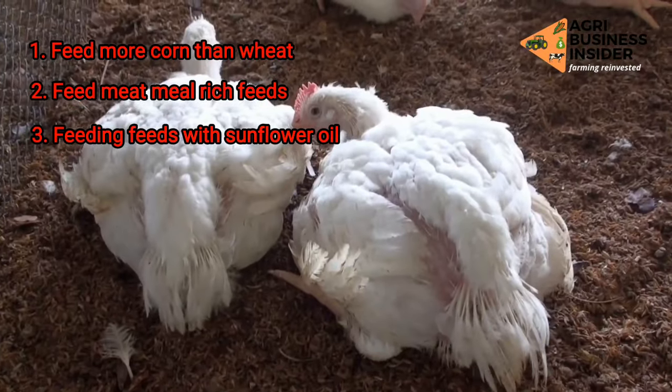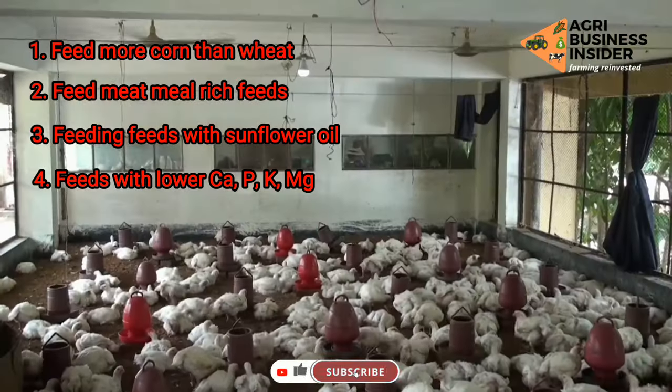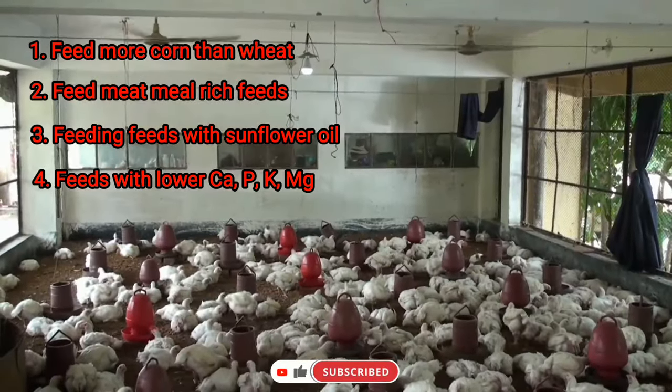4. Feeding your broilers with feeds which contain low levels of calcium, phosphorus, potassium, and magnesium.